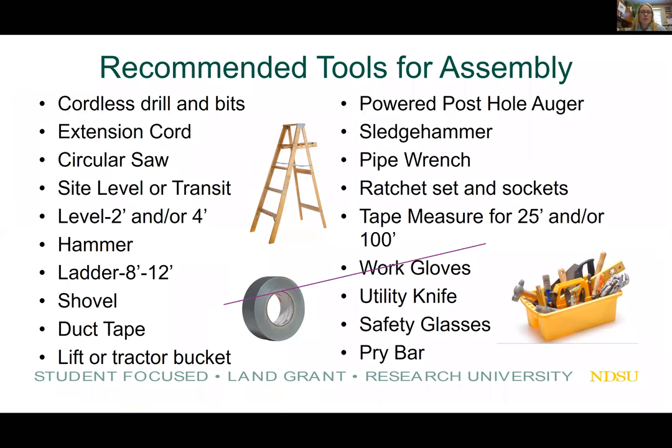Moving to actual construction: here is a partial list of recommended tools for assembly. You'll need a cordless drill and bits, extension cord, circular saw, site level or transit, hand levels, hammer, 8-to-12-foot ladder, shovels, duct tape, a lift or tractor bucket (which you can rent), powered post hole auger (also rentable), sledgehammer, pipe wrench, ratchet sets and sockets, tape measures (25-foot and 100-foot), work gloves, utility knife, safety glasses, and a pry bar.